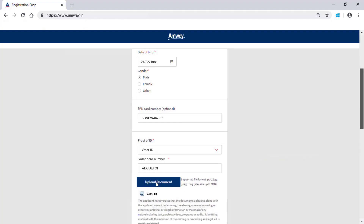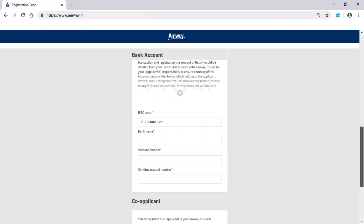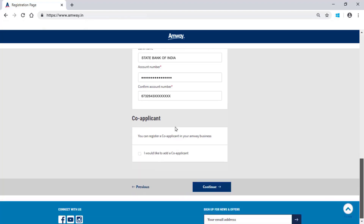The supported document formats are PDF, JPG, JPEG, PNG and DOC. Enter bank account details and IFSC code in the given fields. If an Amway direct seller wants to add a co-applicant, they can select the I would like to add a co-applicant option. Click Continue to proceed.